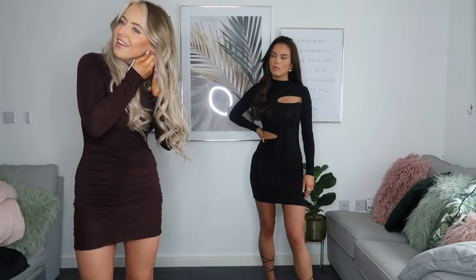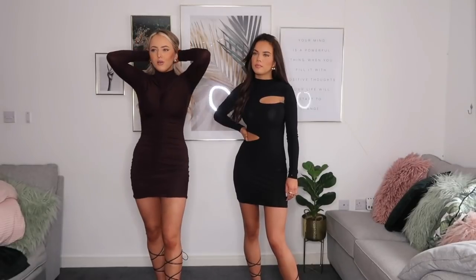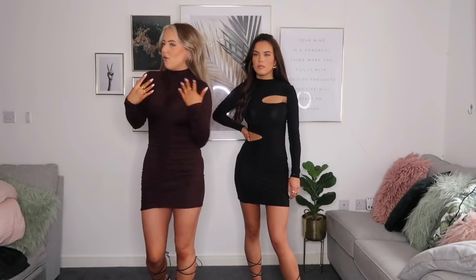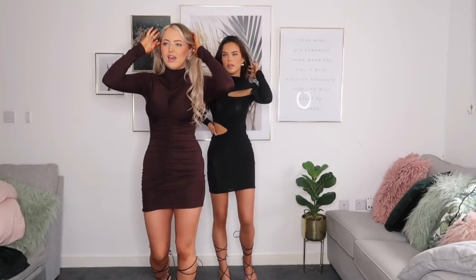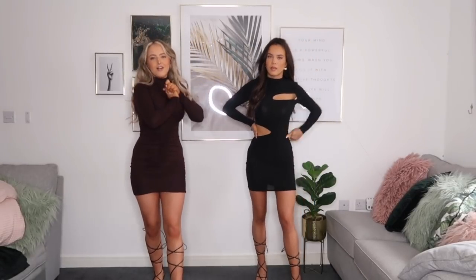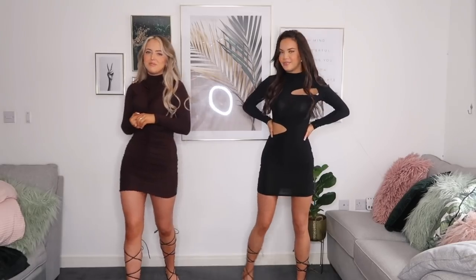I just want to quickly show you the earrings I picked up — these chunky hoops. Recently I haven't been wearing hoops because we've been in lockdown, but I can't wait to wear them again and get dressed up. I feel like hoops just go with all going out outfits and just dress everything up. This is our first outfit and I absolutely love it — I'm so excited to go out.